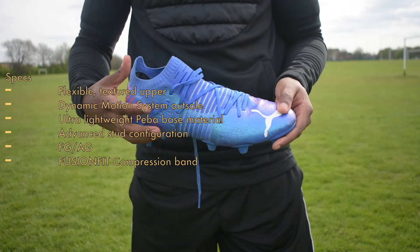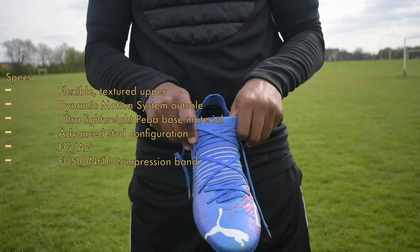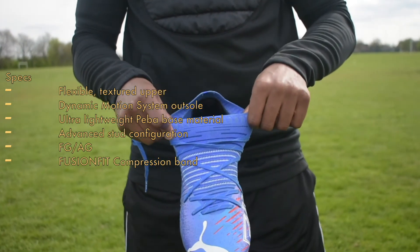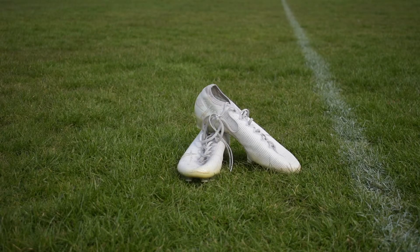There's also the Fusion Fit compression band which helps to shape the contours of your foot to give you the best possible fit. Based on the tech put into the boots as well as improvements made from previous iterations of each boot, the winner of this round has to be the Mercurial Vapor 13.